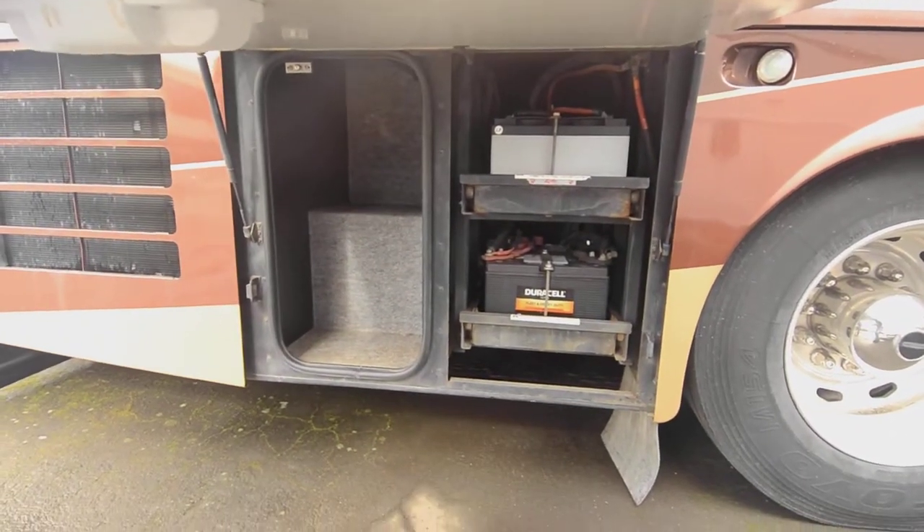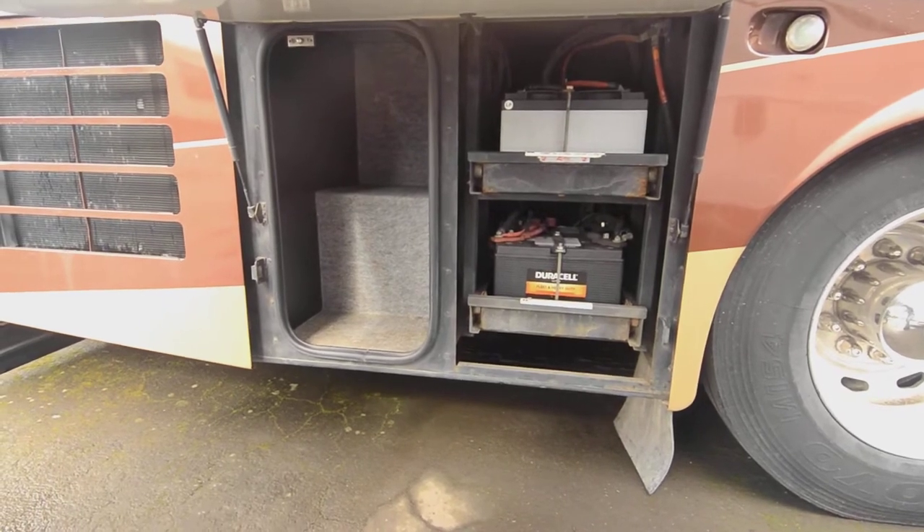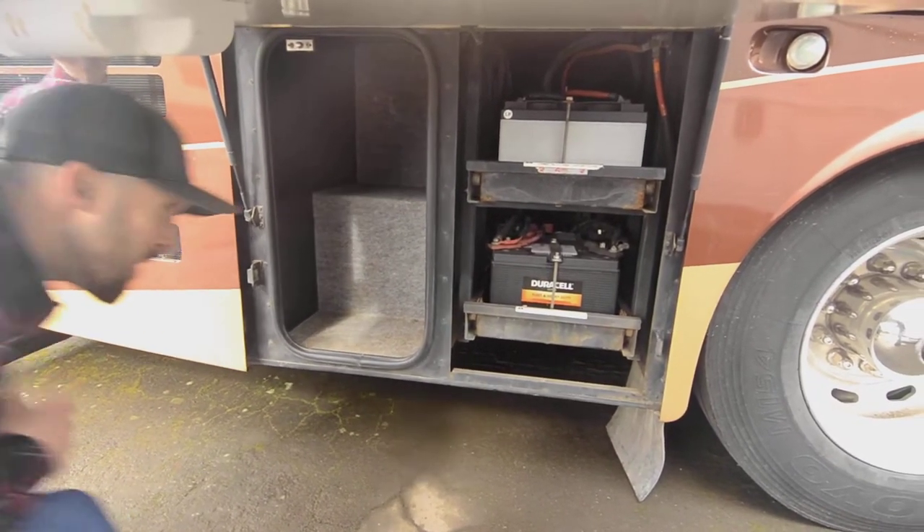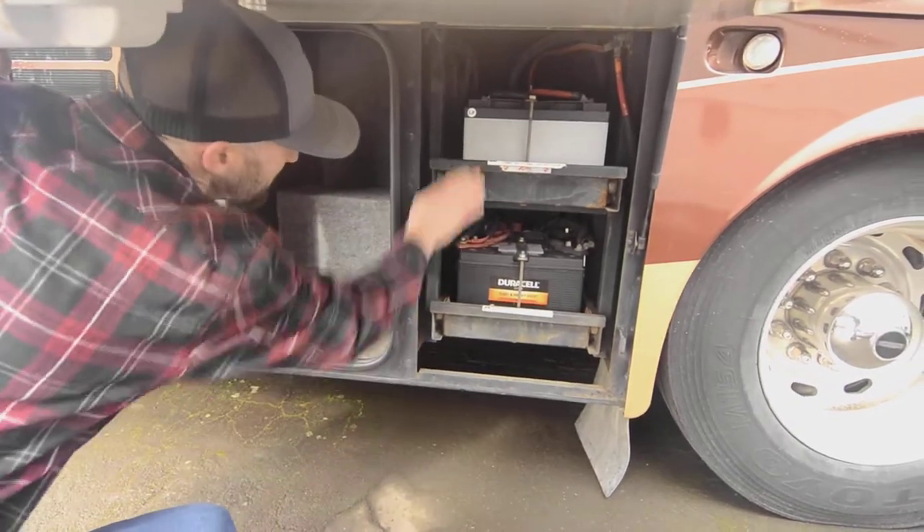Here is our battery bay — one is chassis and one is house batteries.